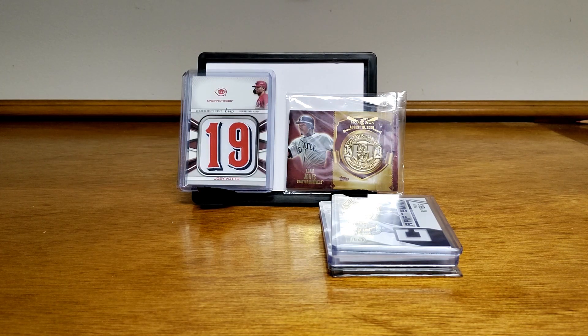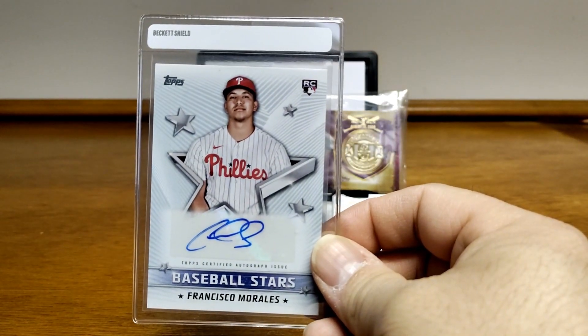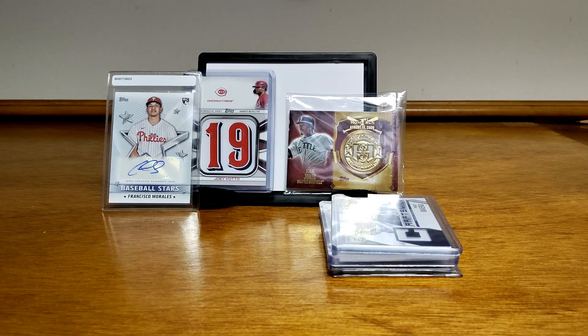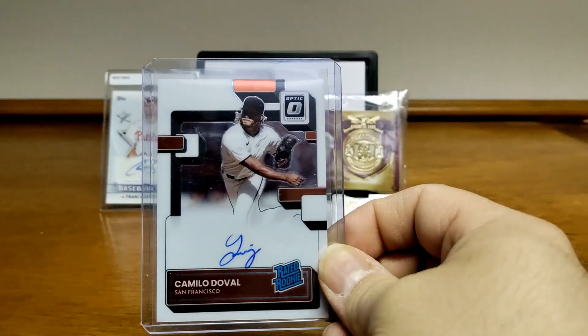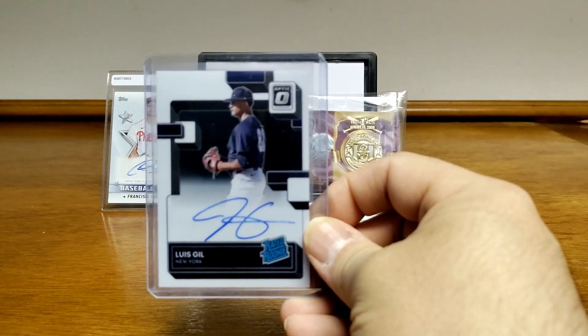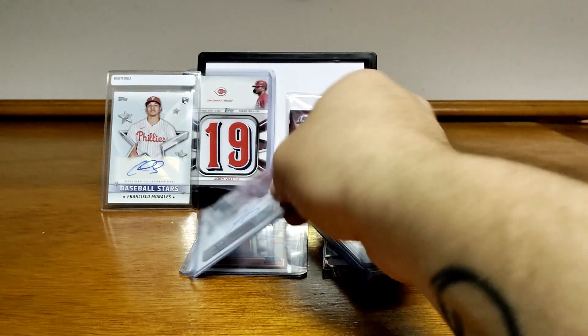I got some ink now. We'll start off with this Phillie, random Phillie named Francisco Morales. I have not heard of him, but this is from 2022 Topps, so hopefully one day I will, whether that be him being in a trade or coming up to the big leagues. Here we have a Camilo Duvall — that picture's really dark, you can't really see his face — Camilo Duvall, rated rookie with an autograph. We have a Luis Gil, same Donruss Optic, for the Yankees.